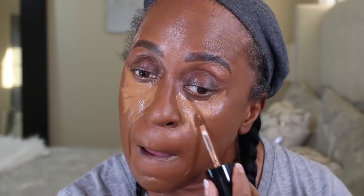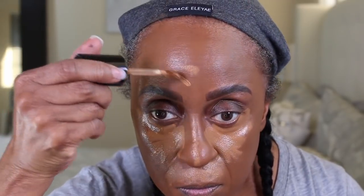I'm going to contour with my Born This Way Multi-Sculpting Concealer in the shade Chestnut. For my contour I'm also going to be using the Makeup Forever HD Contour Stick in the shade 178 or Y535.